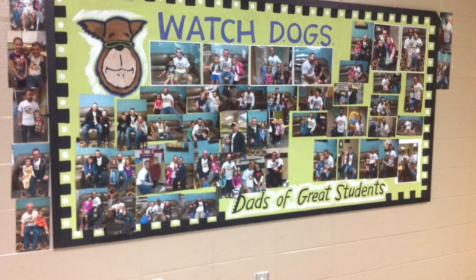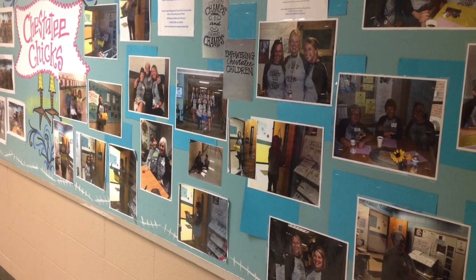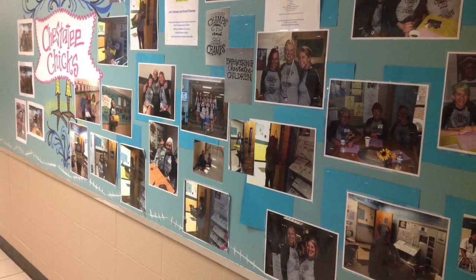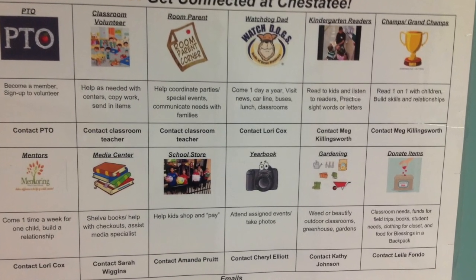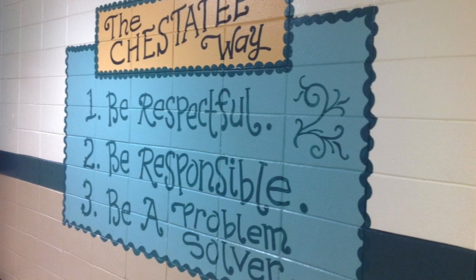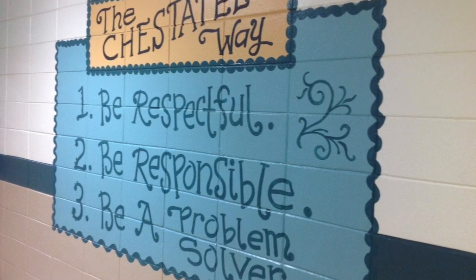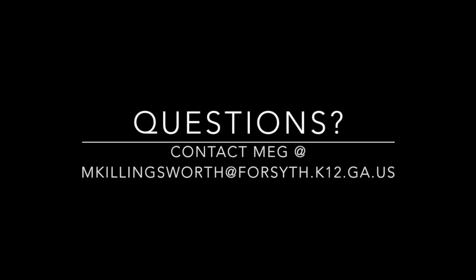There are lots of ways to get involved at Chastity — moms, dads, grandparents, siblings, even community members. We can't wait for you to join the Chastity family and to become respectful, responsible problem solvers. Soaring to success. Have a great day!